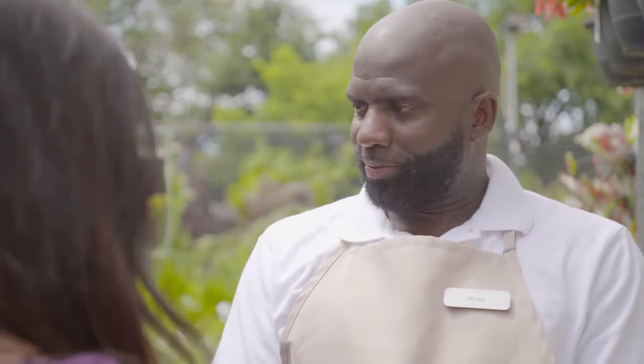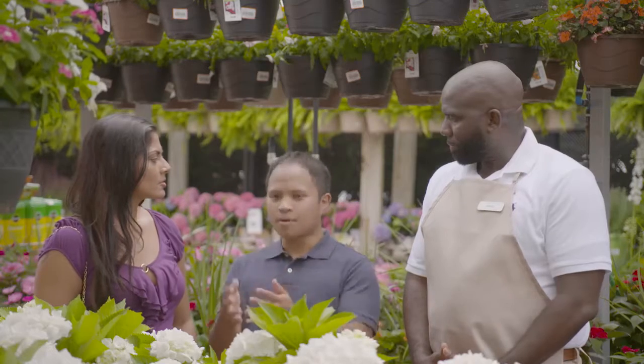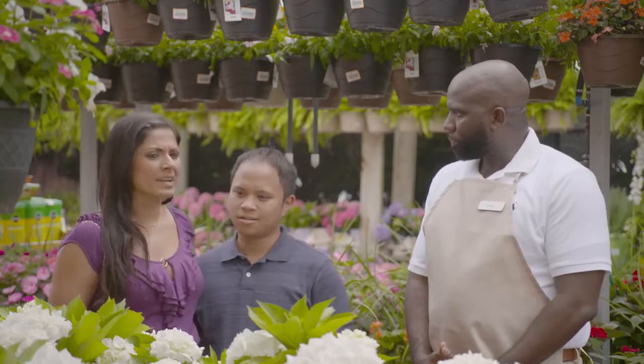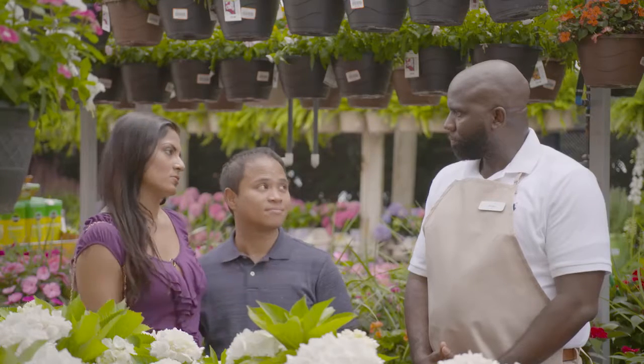Can I ask, how much are you looking to spend? We hadn't really thought about it. We don't want to spend a fortune, but are happy to spend money on the right solution. We don't want to spend money on anything that's going to require a lot of maintenance or die once fall rolls around.